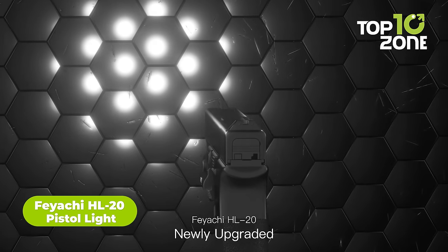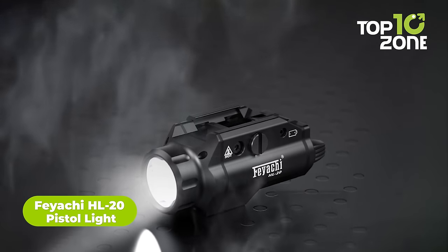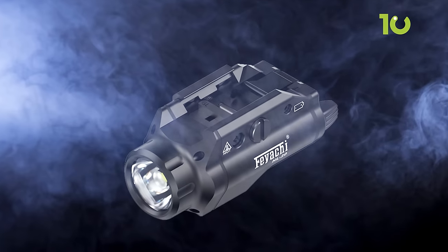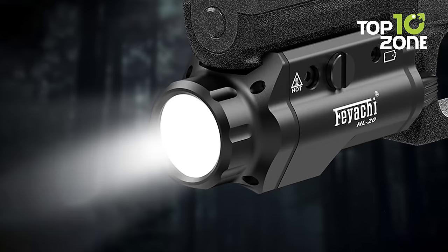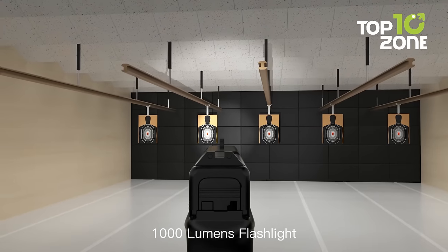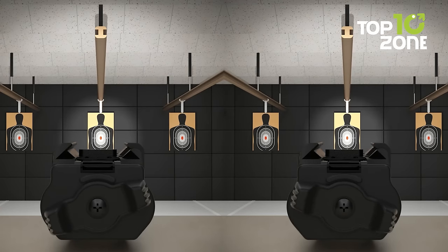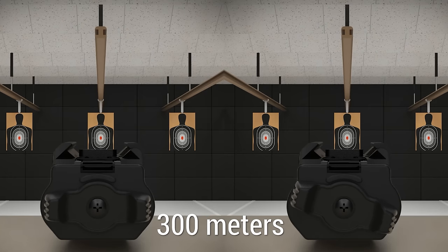This is the Fei Yaqi HL20 Pistol Light, a powerhouse of illumination and tactical performance designed to enhance your handgun's capabilities. With impressive features and upgrades, this compact rail-mounted tactical flashlight is a valuable addition to your firearm setup. The HL20 Pistol Light boasts 1000 lumens, ensuring exceptional clarity on your target. Its advanced optical lens spotlight enhances visibility, extending illumination up to 300 meters.